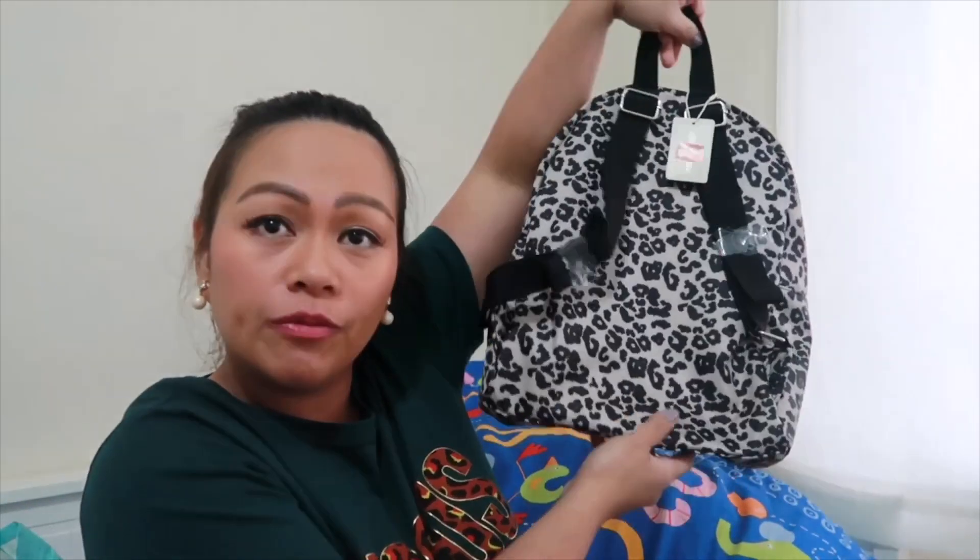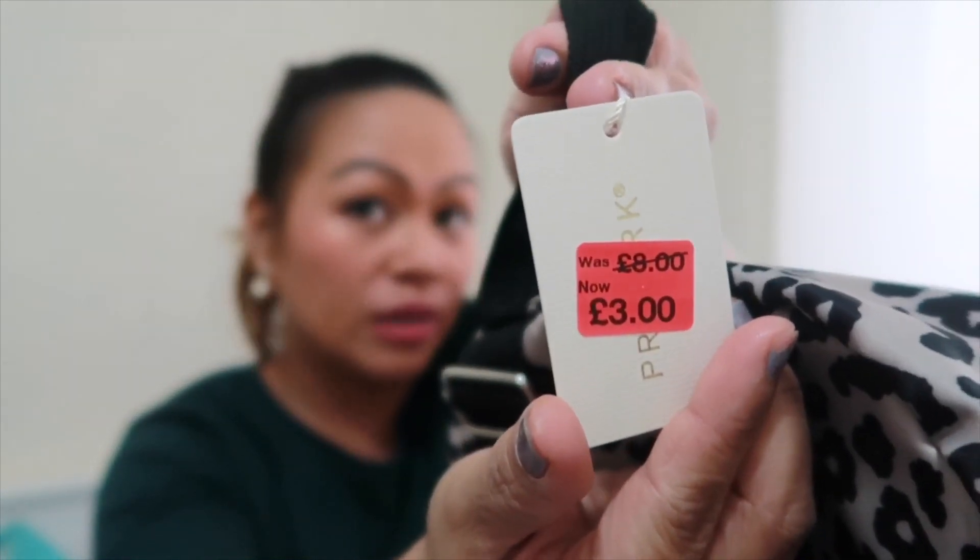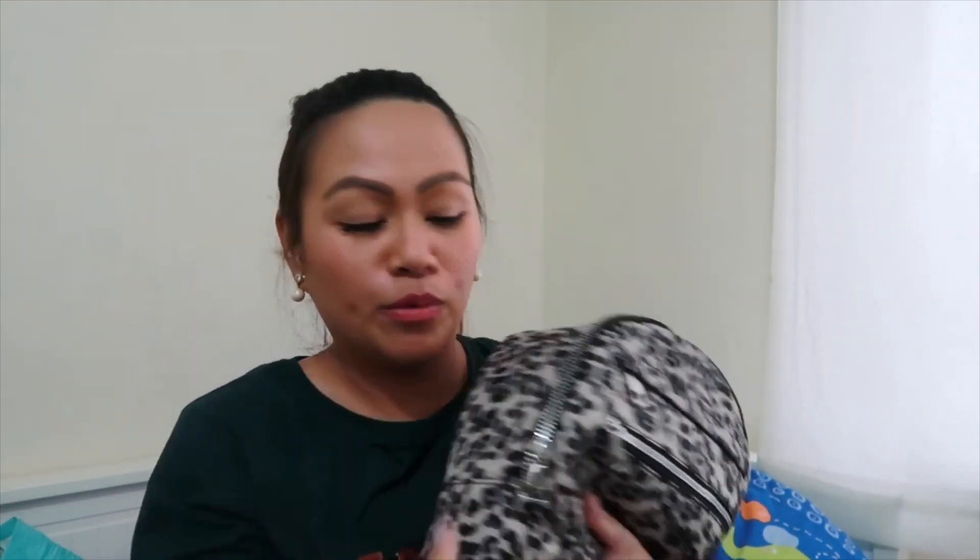The first one is this — oh my god, can you believe this bag? It's absolutely beautiful. The price was eight pounds, now down to three pounds. This is for my cousin when I go home to the Philippines. I regret not getting myself one, but yeah, three pounds — absolutely a bargain. I'm so happy with this one because I'm looking for something to give my cousin, and it's really light so it won't take up too much weight in my luggage.